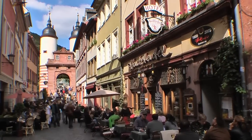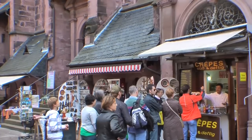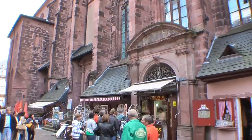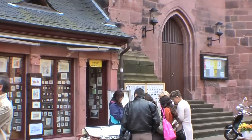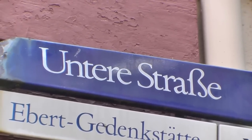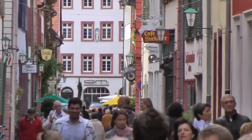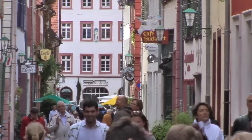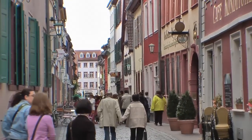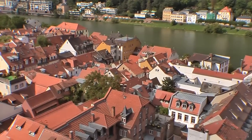This is the most significant historic city in Germany that was not damaged during World War II. Allied commanders earmarked Heidelberg to become their post-war headquarters, so they deliberately avoided bombing this historic gem. Nearly all other significant German cities suffered severely from the fighting, so most of the nation's historic-looking buildings in these towns are reconstructions. But in Heidelberg, these are the originals — completely undamaged.